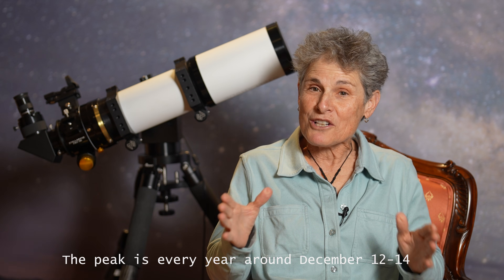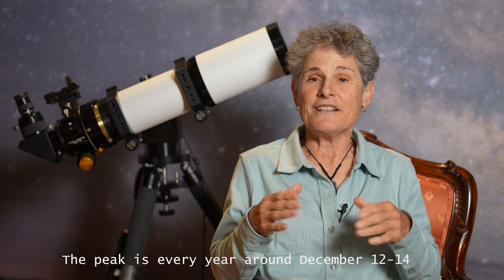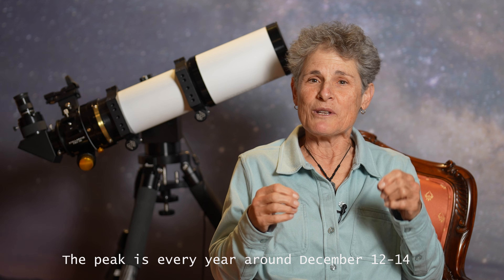You don't need a telescope or binoculars to watch a meteor shower — just your naked eyes. But be sure to let your eyes fully adapt to the darkness so you'll see more. The best time to watch the Geminid meteor shower is at its peak, and also when the constellation Gemini is high overhead.